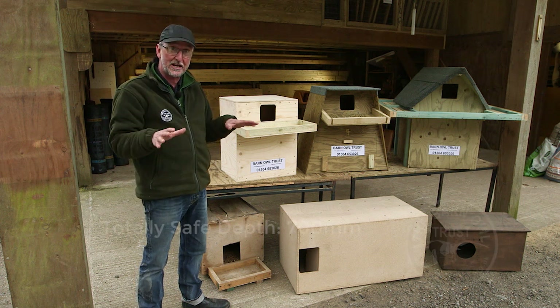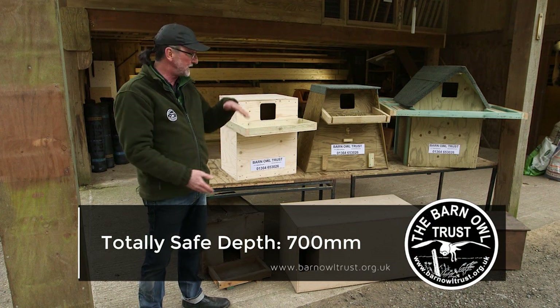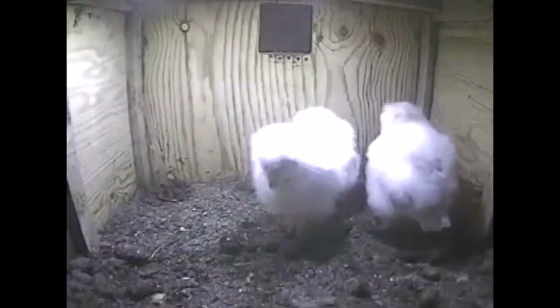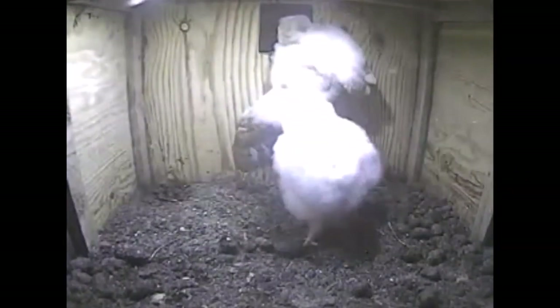If you want to reduce that danger altogether, you need a box that's about 700 millimetres deep. This nest cam footage shows an owlet getting out of a deep nest box for the first time — it's 56 days old and almost ready to fly.